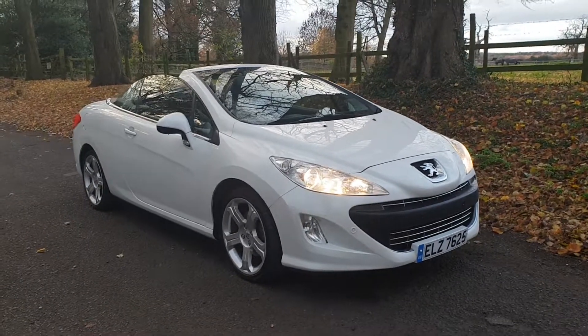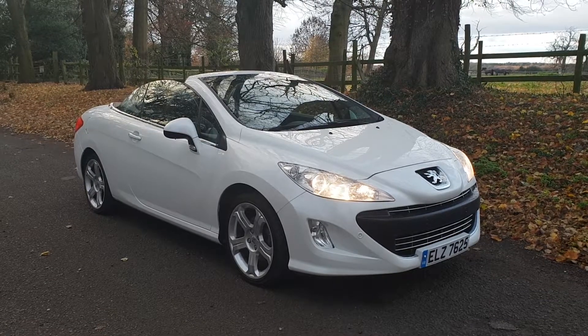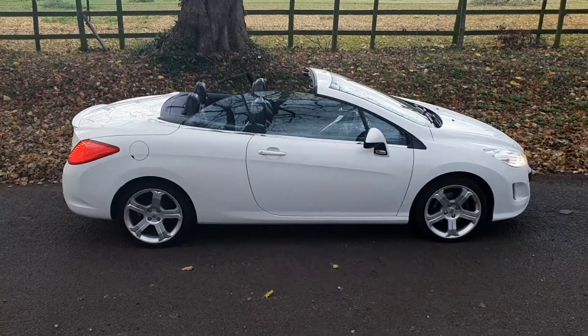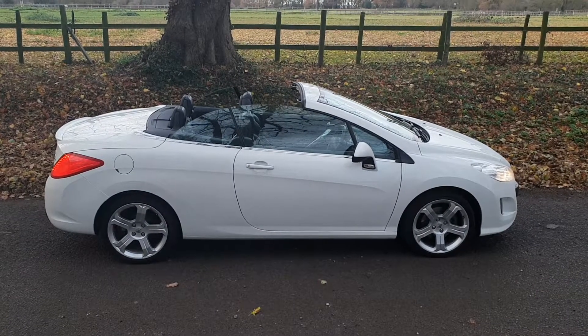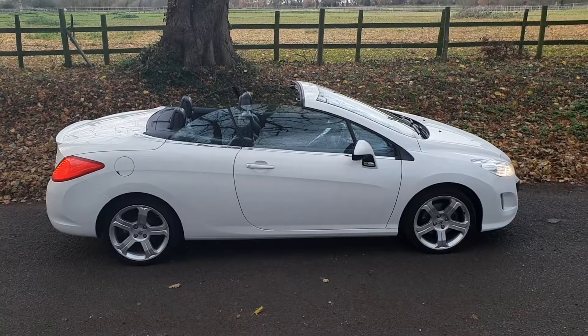Welcome — on sale today, a 2008 Peugeot 308 HDI convertible. Come and have a look. Stunning looking car, very nice order indeed. We drove this all the way from Scotland so we know it drives very well — over four hours journey and it drove faultlessly.